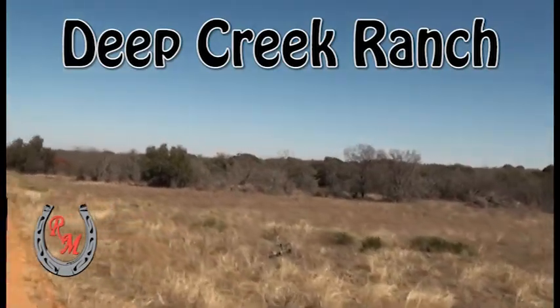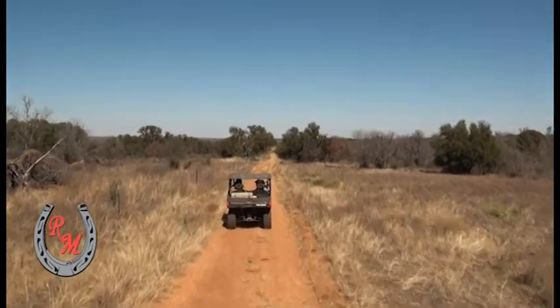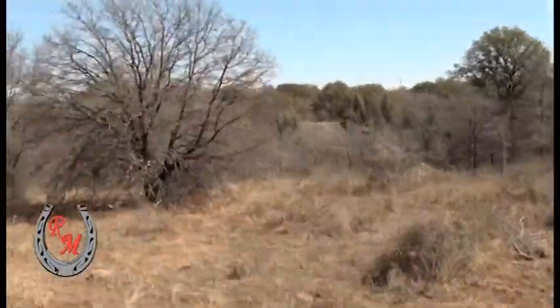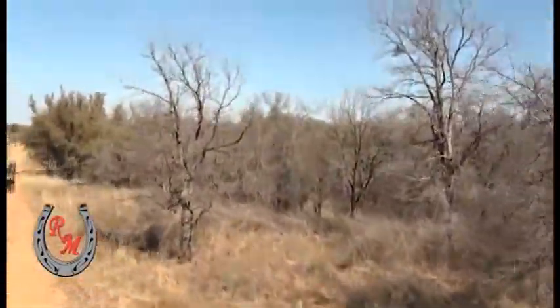Howdy folks. Welcome to what would be Northwest Sadden-Savon County and Northeast McCullough County. We're over on the Dan Smith Ranch. This one in particular is called the Deep Creek Ranch.